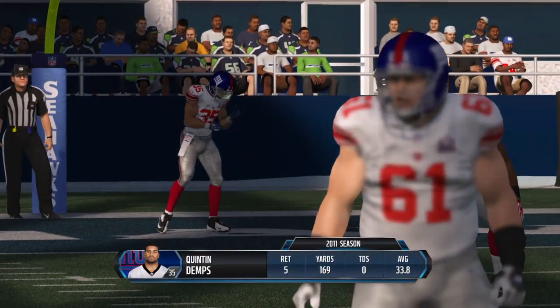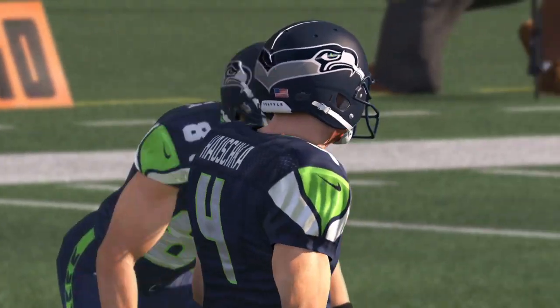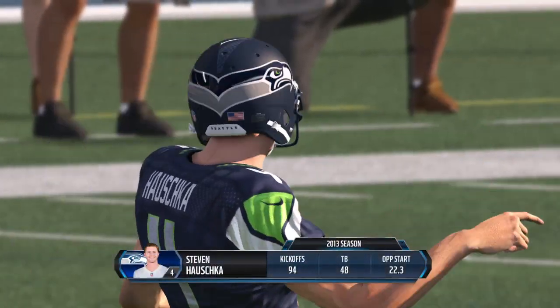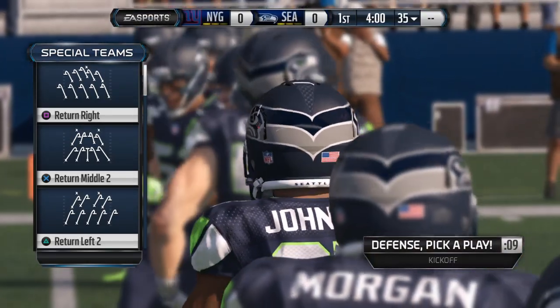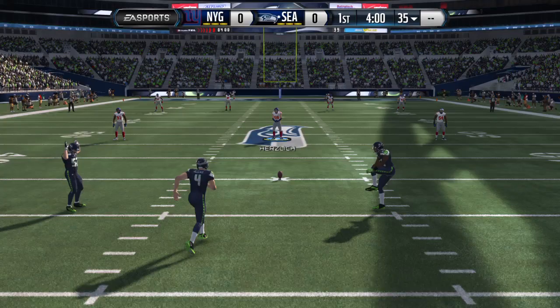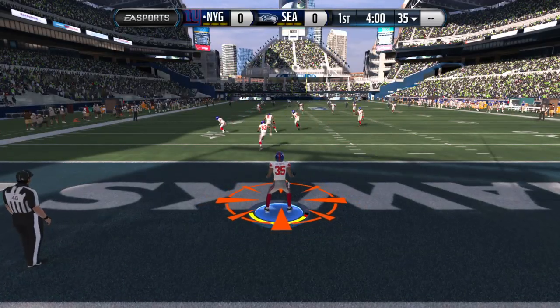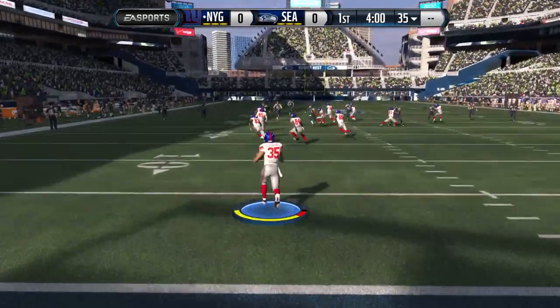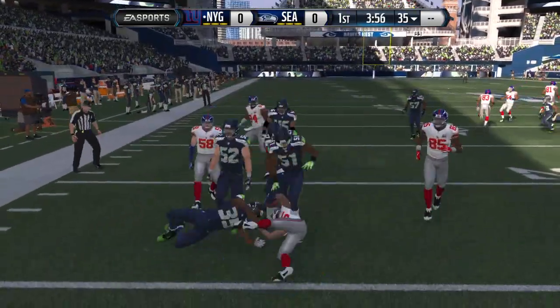As we go to the field, it's Quentin Demps back deep for the kickoff. Stephen Hauschka looks set now to kick it away. Stephen Hauschka ready for the kickoff. This is Demps running it out. The tackle is made.